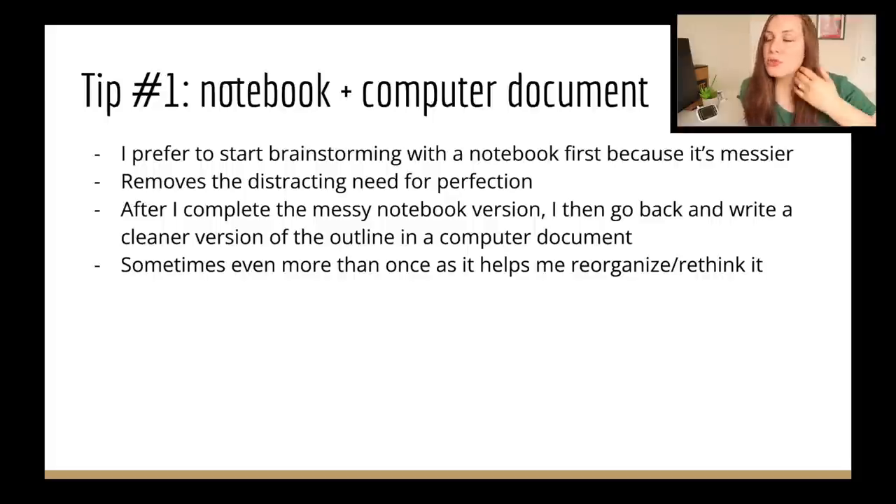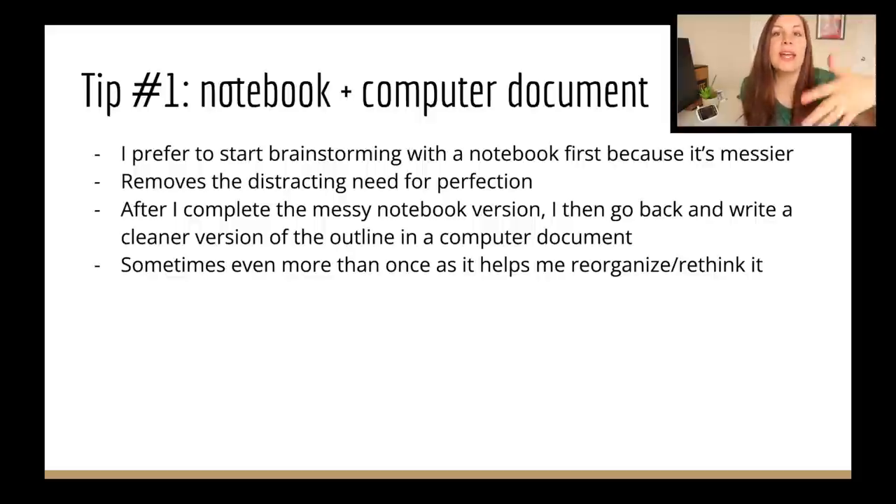The reason I start with a notebook is because it removes that feeling that it needs to be perfect. I personally struggle with perfectionism, so writing in a notebook feels okay to be messy — okay to write random questions I forget I even asked, okay to write things that probably won't work just to get them out of my head. Then I go and re-outline in a Word doc or Google doc, which is when I start to add more and solidify it. Repeating the information can help me think of more things to add.